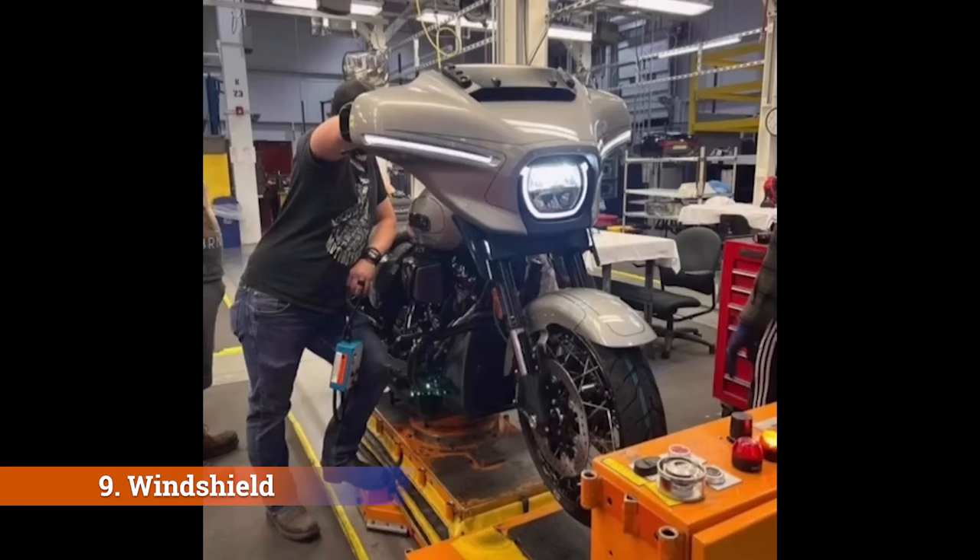Number nine: windshield. This is definitely going to be a new windshield design and I'm concerned we're going to end up with some electronic version with height adjustability. Personally I'm not a fan of that. I have tried it on Indian motorcycles and it does seem to work, but the windshield seemed to move around more in the wind — less stable — and it's not a feature I've felt I needed on my Street Glides in the last six or seven years.